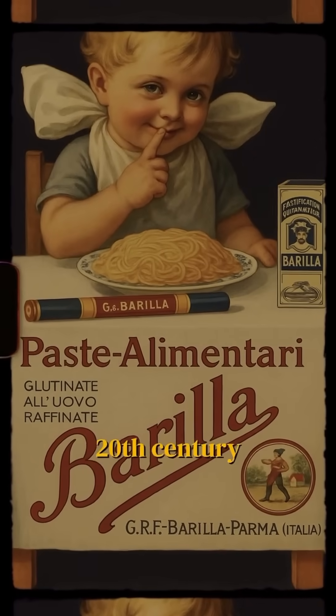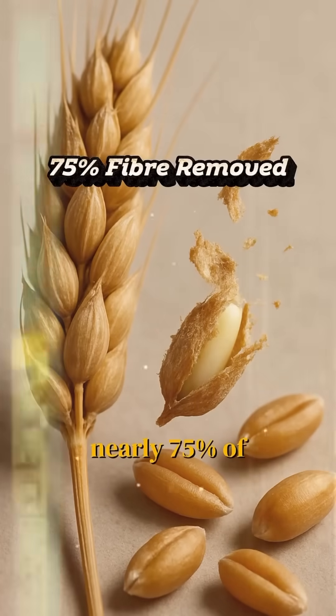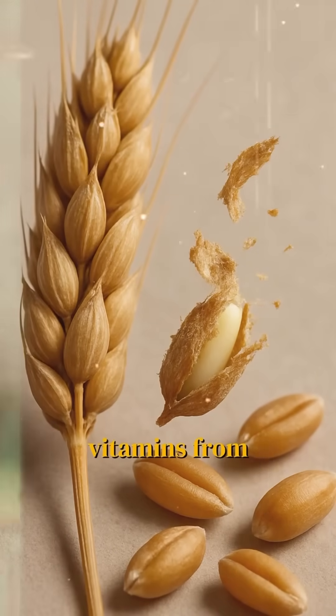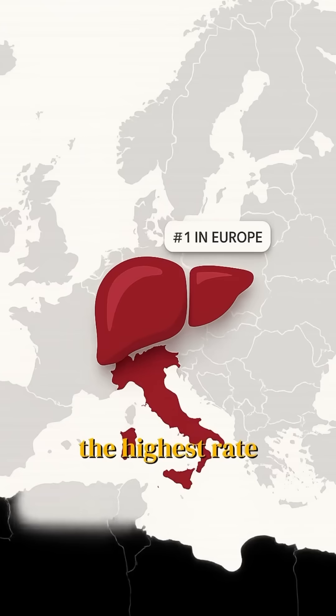However, this adaptation came at a cost. During the early 20th century, Italians switched to white bread and pasta, which removed nearly 75% of fibre and essential vitamins from grains. Today, nearly 30% of kids in Italy are overweight, and Italy has the highest rate of liver disease amongst all Europeans.